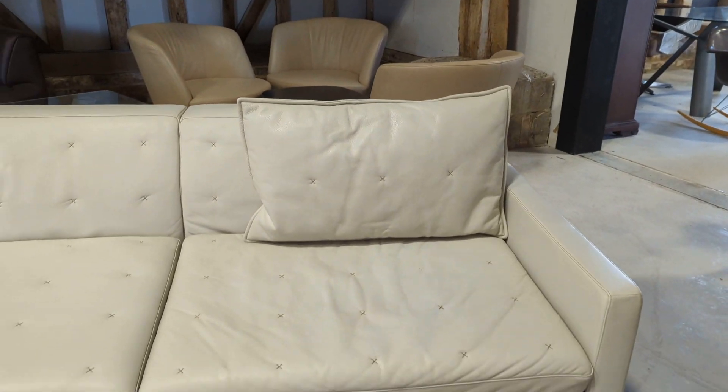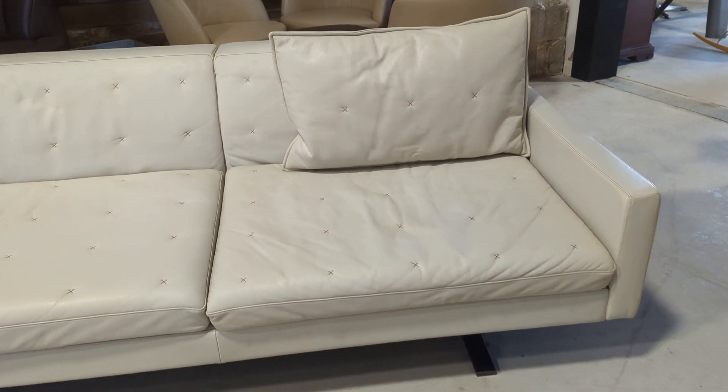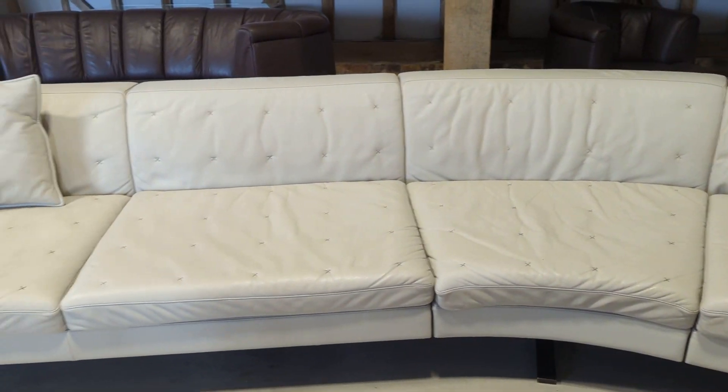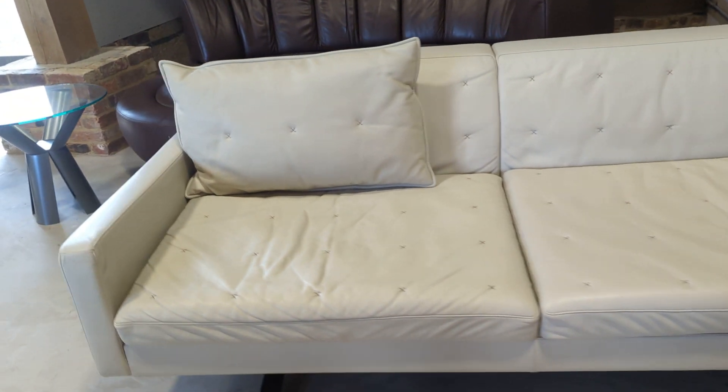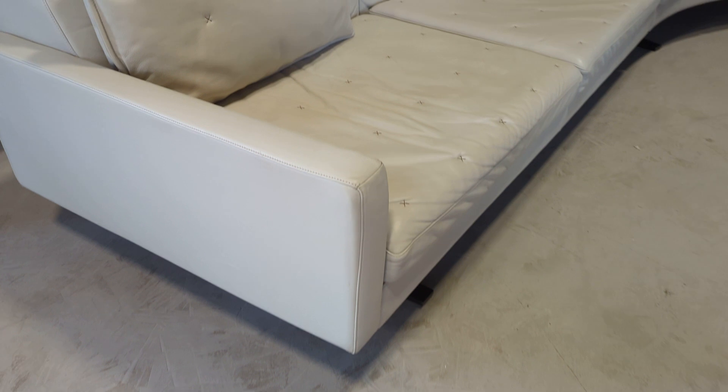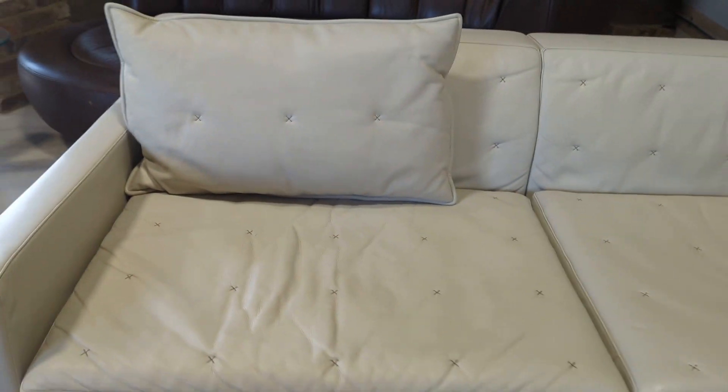We always recommend with leather sofas in particular to give them a professional clean and they'll come up fantastically, and given the quality of this one, any marks that you do see will come out. The overall condition is very good.